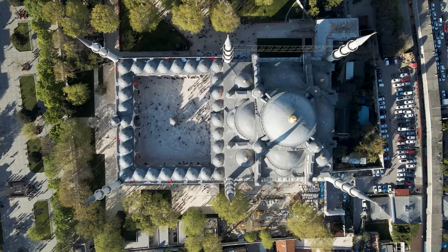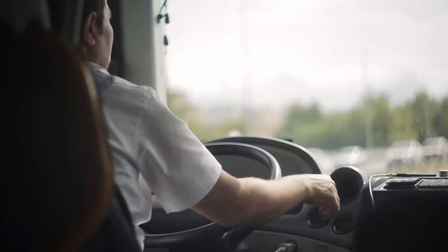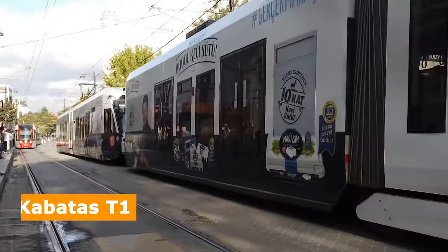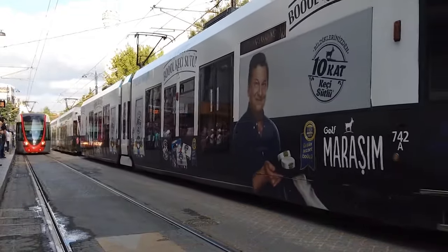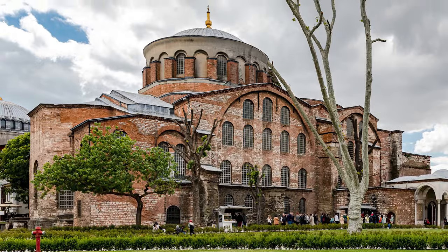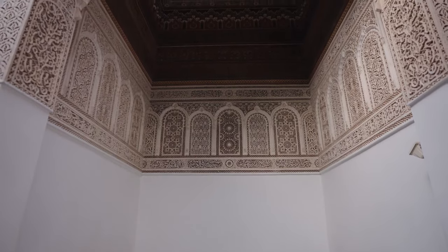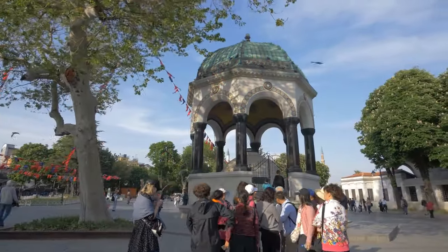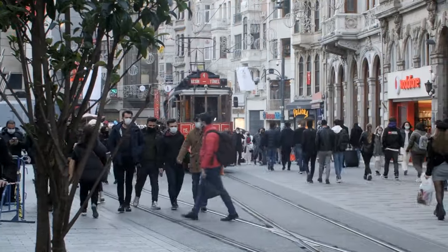Located in the heart of Sultanahmet, Topkapi Palace is easy to visit, with multiple bus routes and the Bağcılar-Kabataş T1 tramline making stops nearby. With its combined ticket options, you can explore the palace, harem, and nearby Hagia Irene at your own pace. Topkapi Palace is a must-visit for anyone traveling to Istanbul — its rich history, architecture, and beauty make it an unforgettable experience.